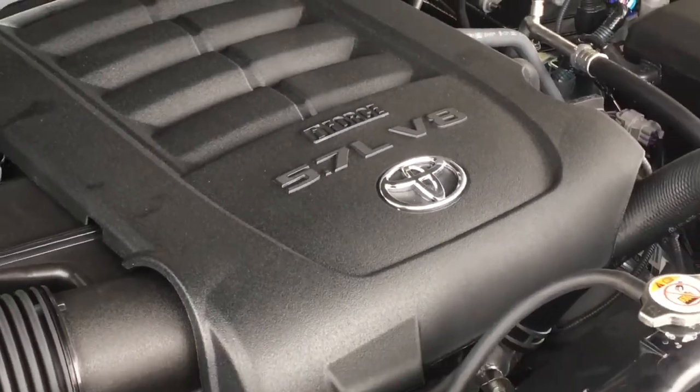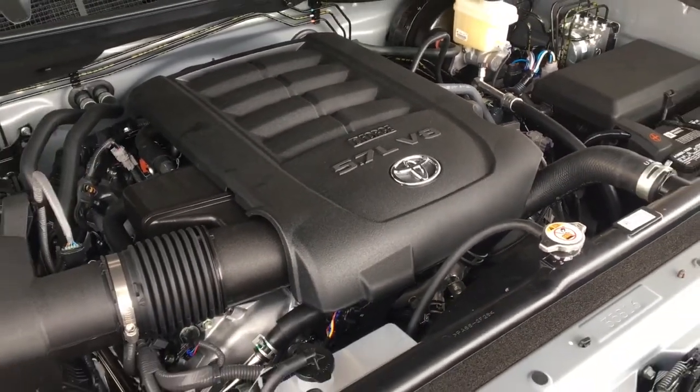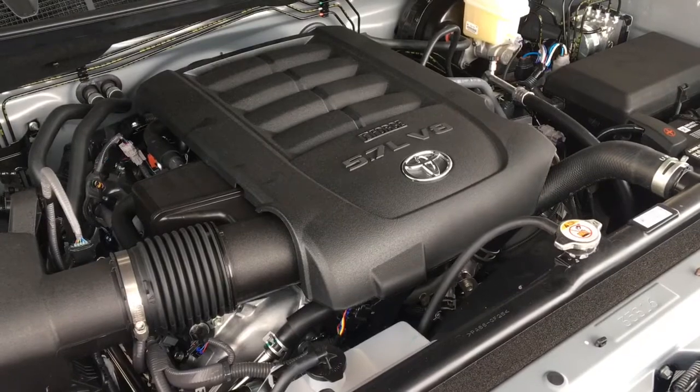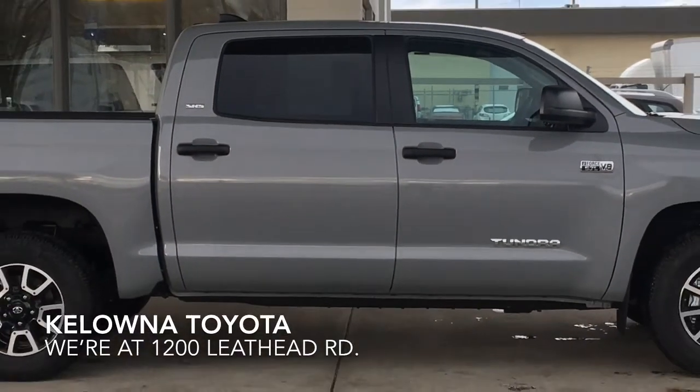There's no shortage of power with an i-Force 5.7L V8 mated to a six-speed automatic transmission and four-wheel drive. This full-size 4x4 is ready for work or play.